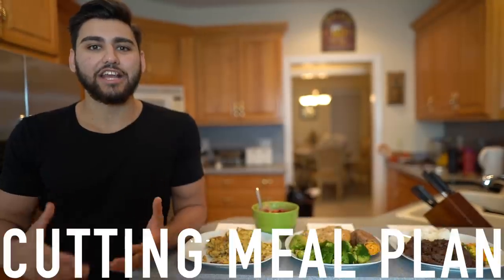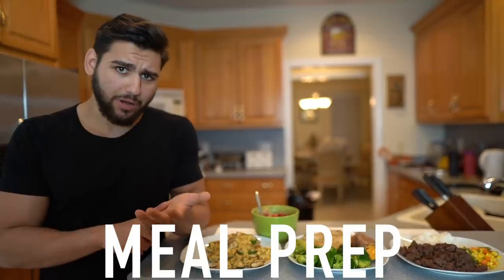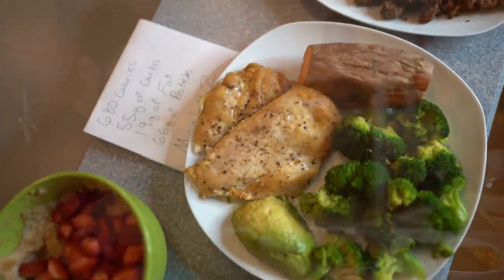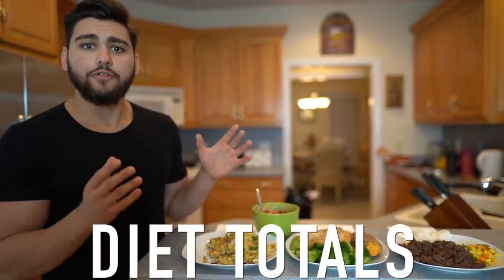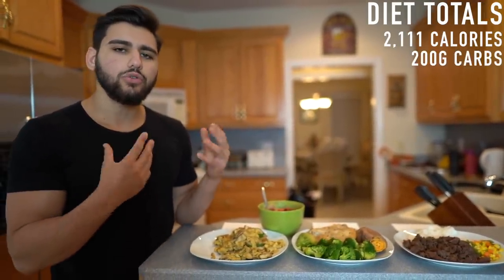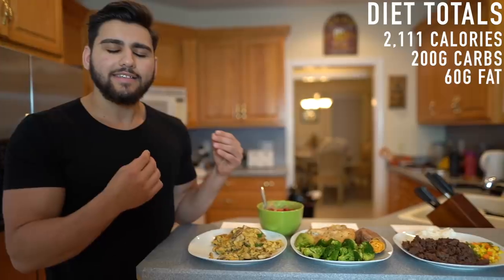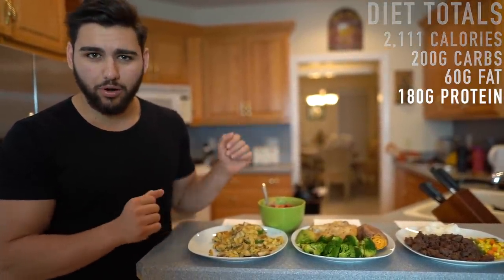There you have it — my fat loss diet and cutting meal plan, meal by meal, step by step, with exactly how to meal prep and cook every single one of these meals. The total calories and macros for this fat loss diet and cutting meal plan: 2,111 calories from 200 grams of carbs, 60 grams of fat, and 180 grams of protein.